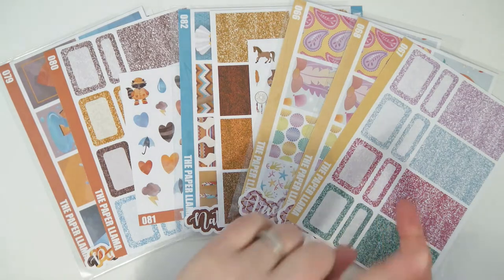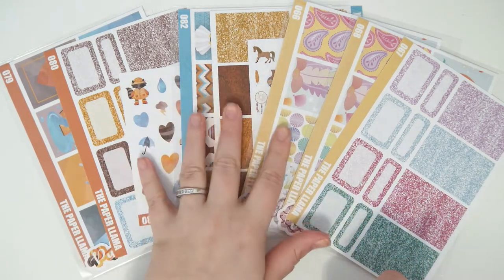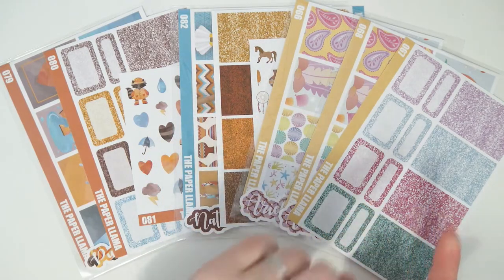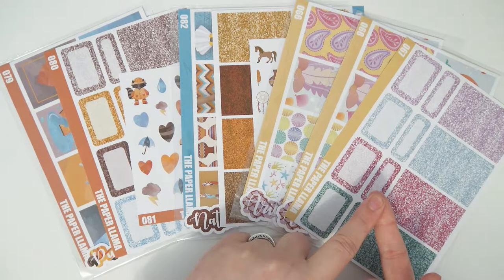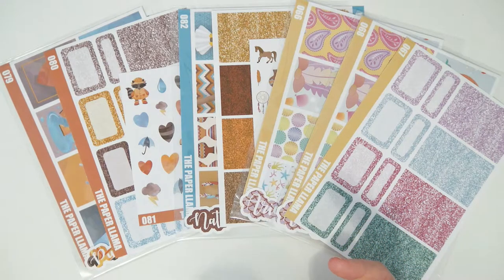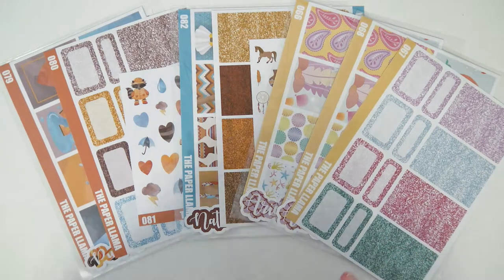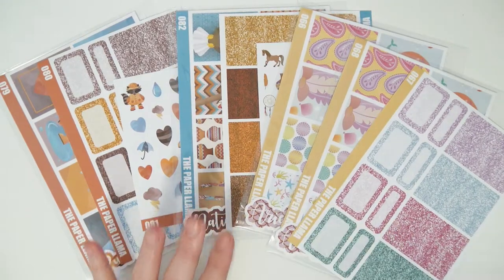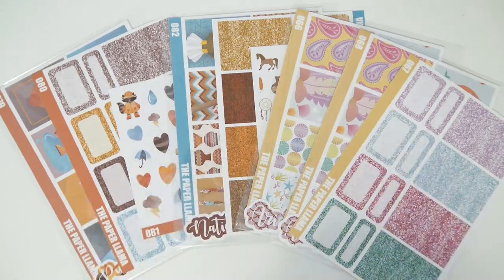These will be available on the website and on Etsy at 9 AM Central Standard Time. Through the month of March there is going to be a moving sale — the sale is only happening on the website, not on Etsy. All stickers will be 50% off, including the new releases, and the cherry blossom bundles will be 25% off, so those would be $75. Thank you guys so much for watching — please check out these releases on Friday, March 8th. I will see you later — bye guys!